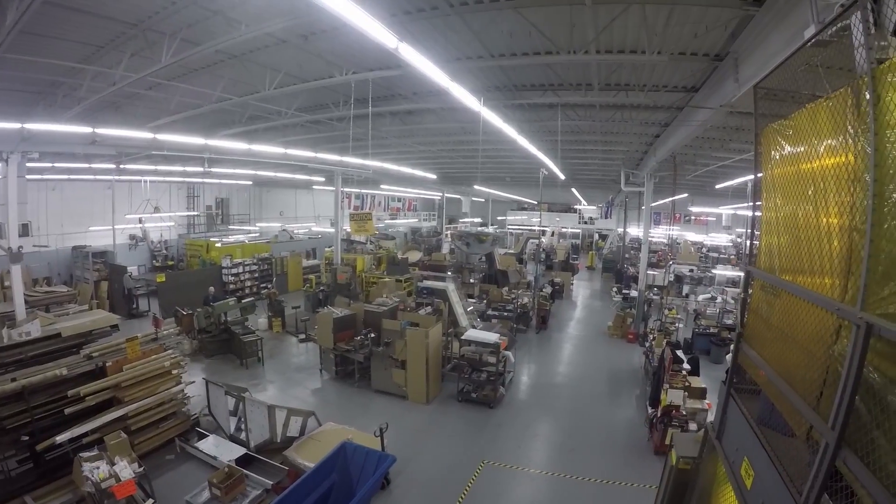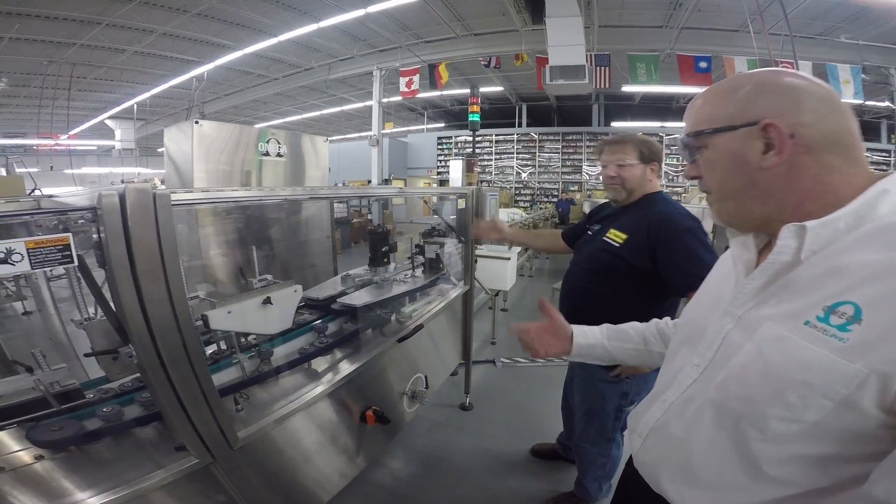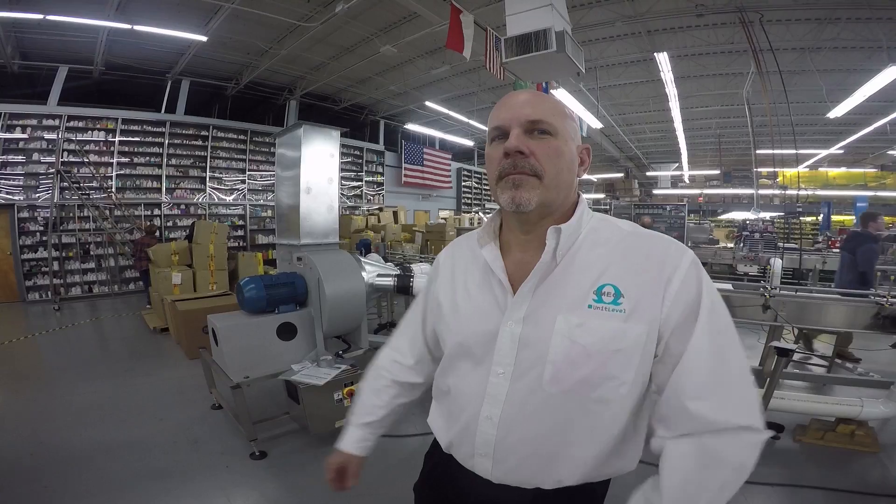Omega is a packaging machinery solutions manufacturer supporting primarily the life sciences industry. We build custom solutions and some stock solutions that help enable packaged goods to get to consumers in a safe, efficient manner. I'm Glenn Siegele, second generation president of Omega Design Corporation.